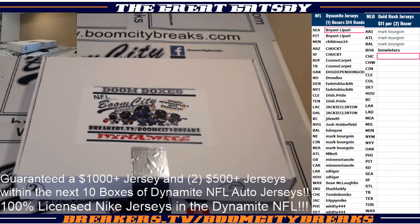It's Greg Gatsby coming to you with a one-box break — 2018 NFL autographed jersey edition from Dynamite Boxes. We got a one boxer here. This is random teams. The list is to your right-hand side of the screen. Good luck to everybody. Here we go.